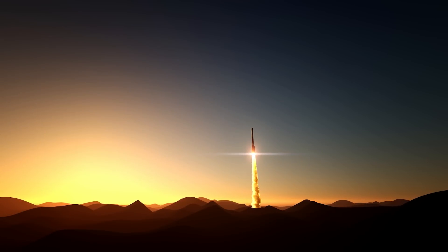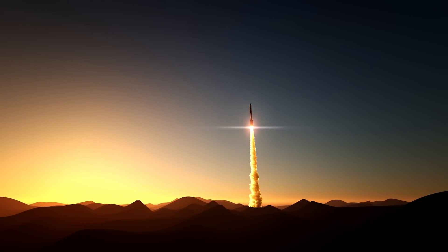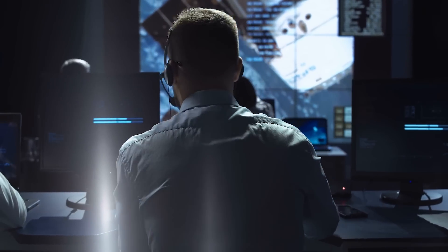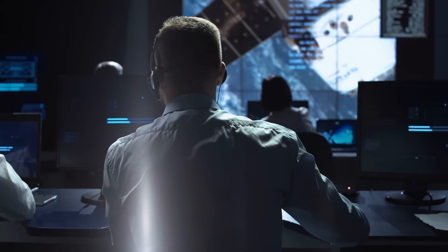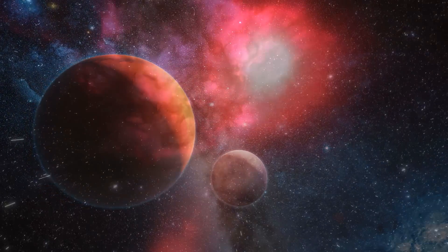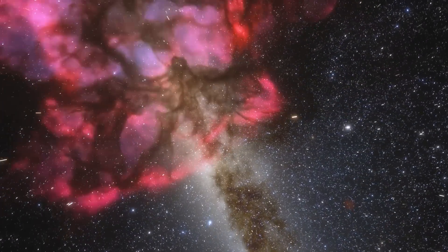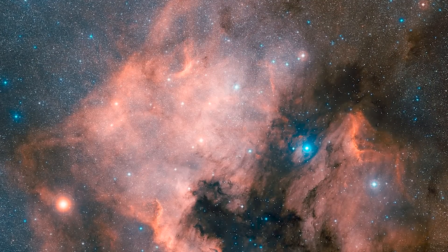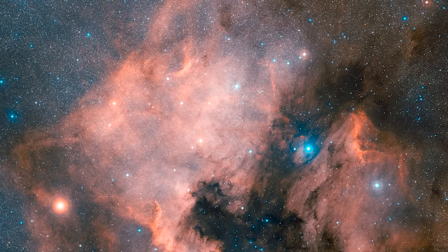In March 2009, NASA sent the Kepler Space Telescope into orbit around the Sun. The primary purpose of the telescope was to discover Earth-sized planets outside the solar system. Its field of view contains the constellations Cygnus, Lyra, and Draco within the Milky Way. All of the strange discoveries I'll be covering here were observed in Cygnus.